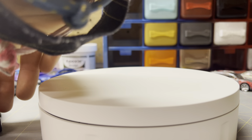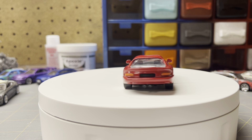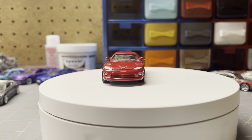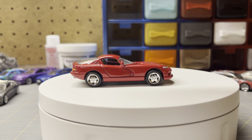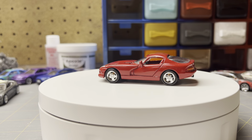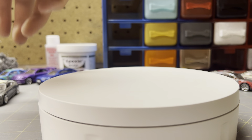And then $1 for this Racing Champion — it's a Viper. That one's nice for a dollar. I don't really like the silver headlights, but whatever.